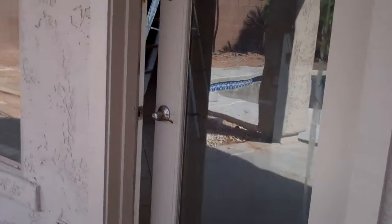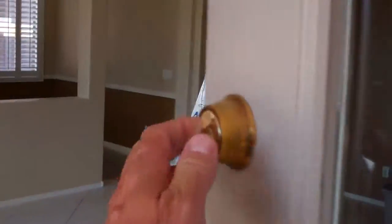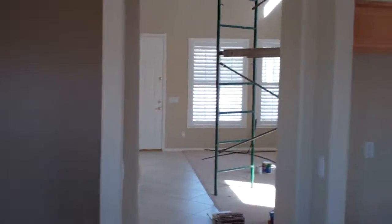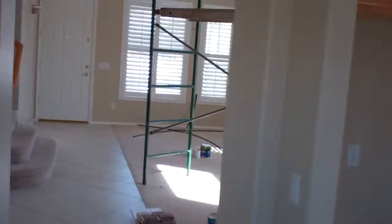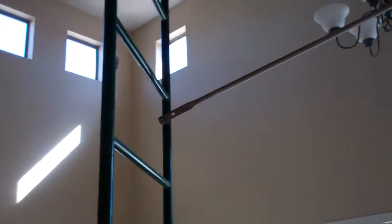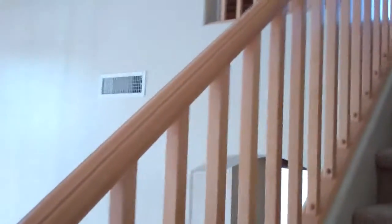We'll run upstairs and go through the bedrooms. Just wanted to give you a little video — we've done some pictures from time to time, but I know it doesn't always give you a good enough perspective. So this is really kind of dramatic when you come up here — this really high vaulted ceiling, the plantation shutters, and at least we do have this nice wood banister.